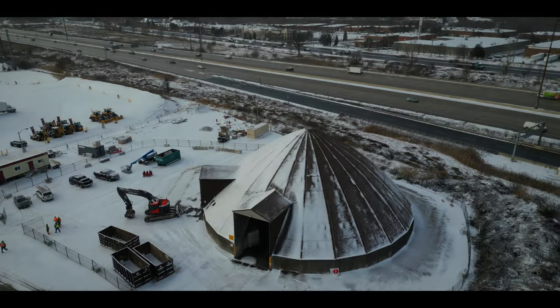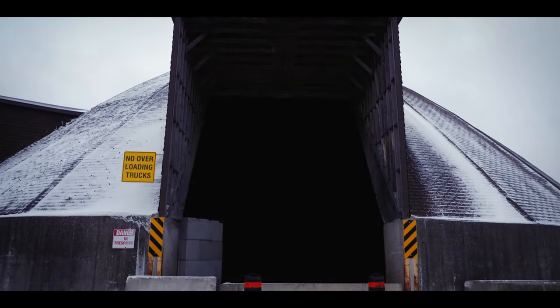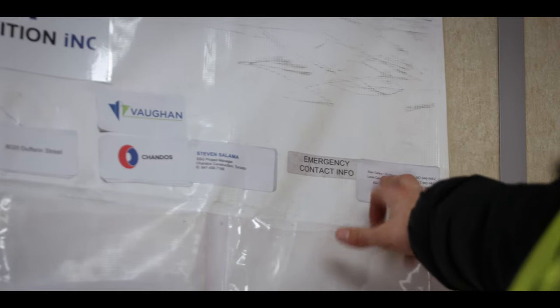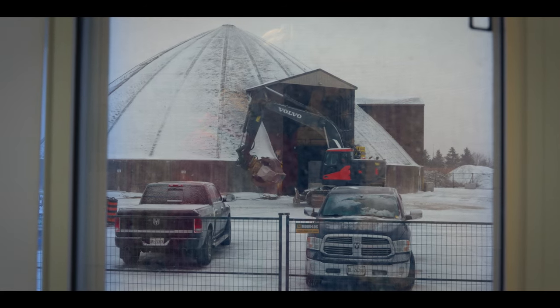Chandros reached out to us about a week ago about a salt dome that was commissioned unsafe to enter. When we got here there was nothing done, so we had to implement safety, do the permit process, demolition methodology, all the engineering plan. We did that within a week and now we're here on Tuesday demolishing the building for Chandros.